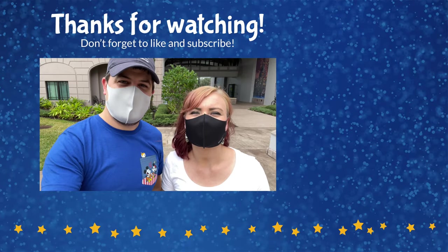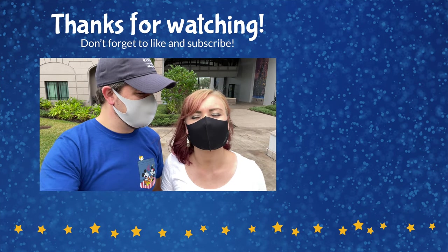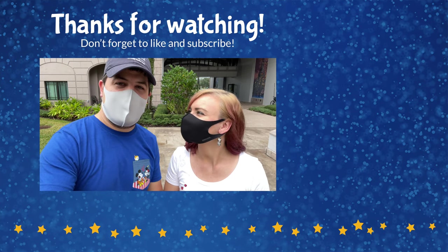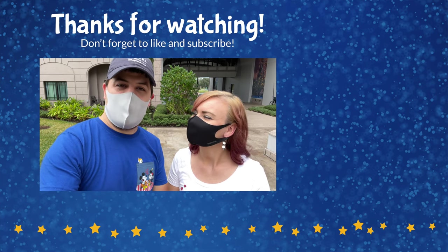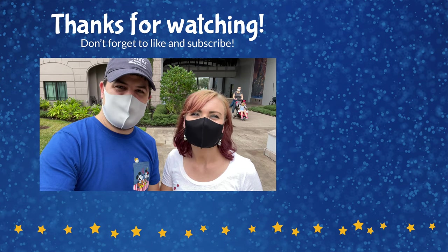Thank you for joining us for that tour of Disney's Riviera Resort. We hope you enjoyed it. If you did, comment below with your favorite part and let us know if you've stayed here before. Make sure you hit that like button and the subscribe button so you can get notified whenever we post new videos at the different Walt Disney World Resorts and other Disney resorts around the world. Thank you so much for watching and until next time, we're here with the ears.